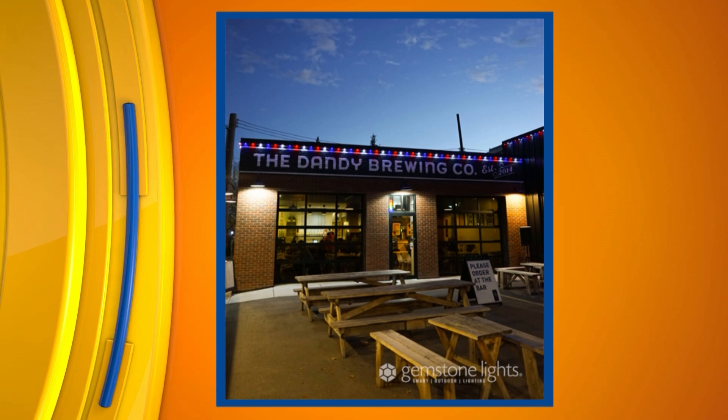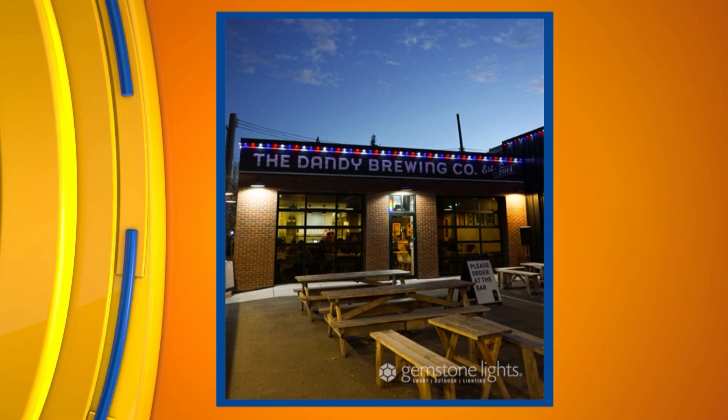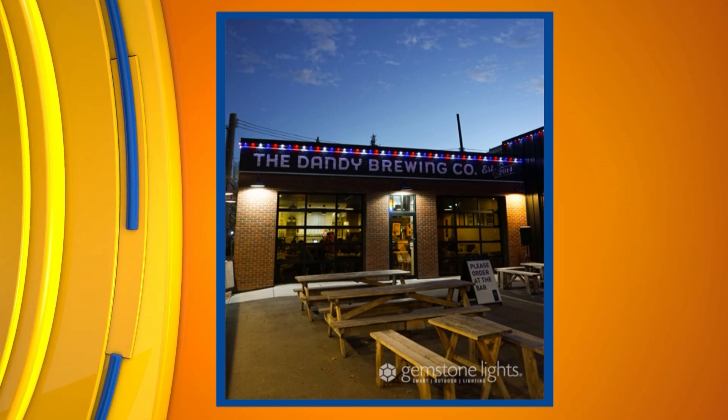We've also got some businesses here, so it isn't just something for a home. Look at that — the Dandy Brewing Company. That looks fun. It's great for businesses to draw attention, and especially for sports and any games coming up you can do all different types of patterns. What is the longevity? Like if a light bulb burns out or something happens weather-wise, how does that work?